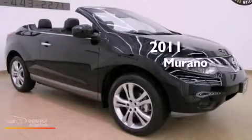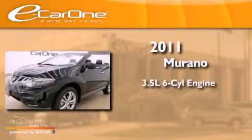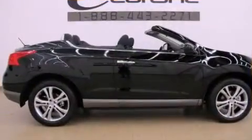This is a 2011 Nissan Murano. It has a 3.5-liter six-cylinder engine, an automatic transmission, and all-wheel drive.